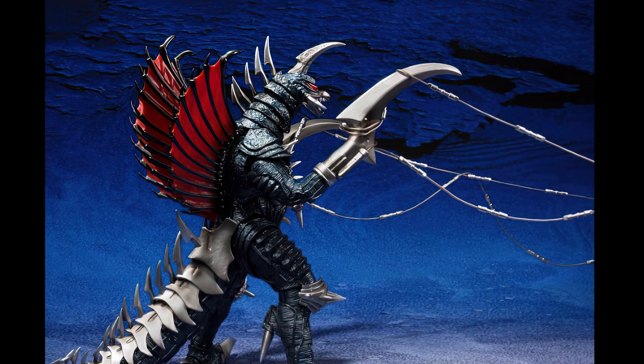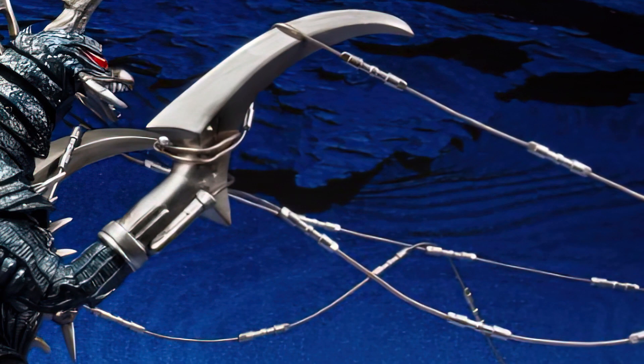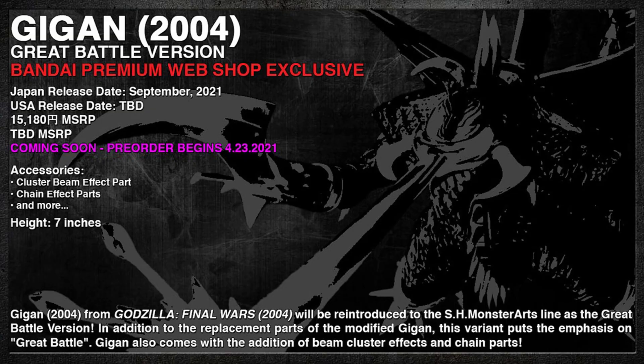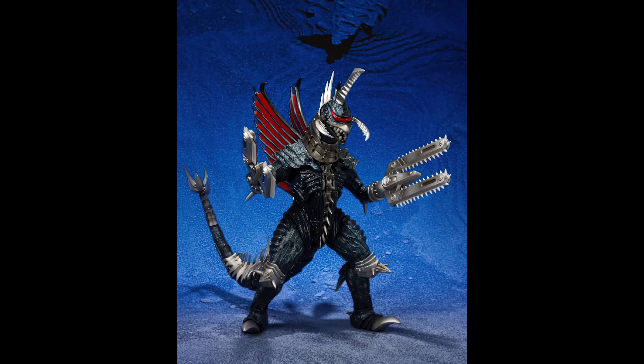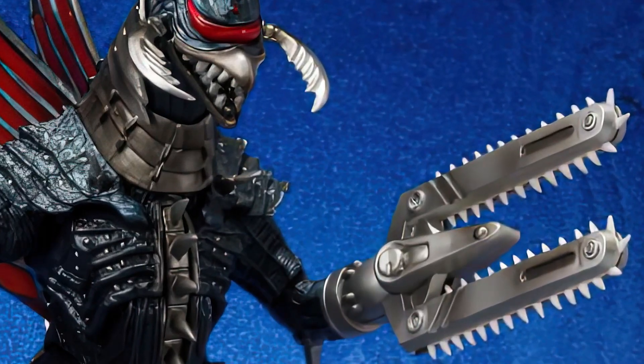The price on the Bandai Premium website is approximately $140. For those of you who may not know, this figure is about 7 inches tall and with lots of articulation. But there's more news, or at least more speculation.